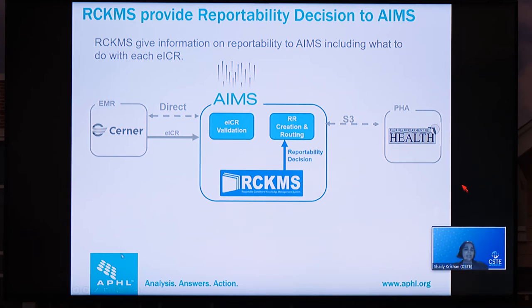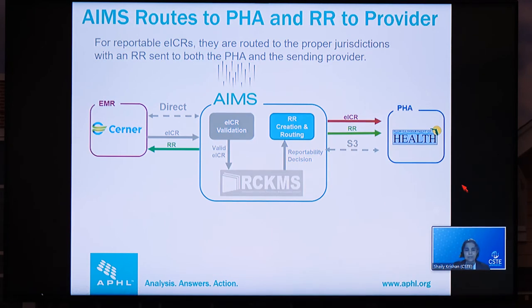The RR also includes information relevant to EHR system administrators, such as errors, warnings, and other machine-processable data. Once we have created the RR, we send a copy of it back to the healthcare provider — this happens 100% of the time. If the EICR is reportable, we send the EICR and a duplicate copy of the RR to all of the public health jurisdictions it should go to, and remember, it can be more than one.